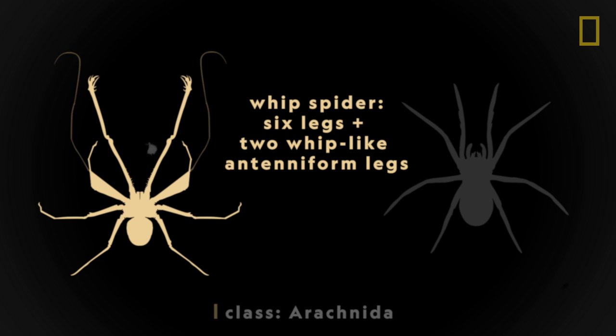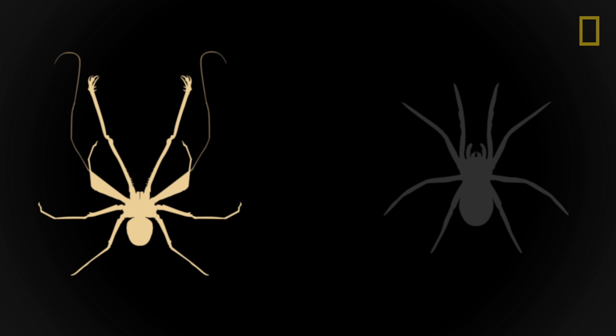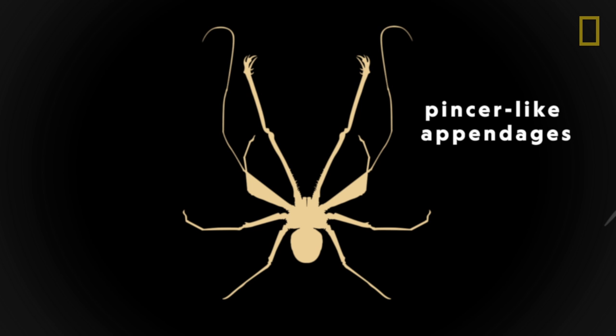These whip-like appendages, called antenna-form legs, are long and thin. Whip spiders also have pincher-like appendages, which they tend to use when scientists try to catch them.